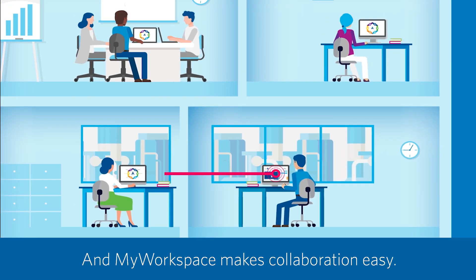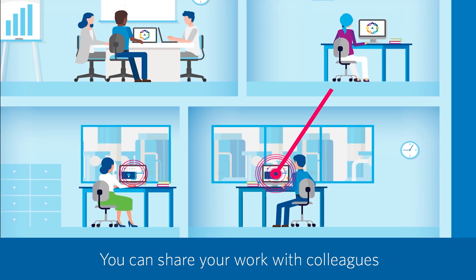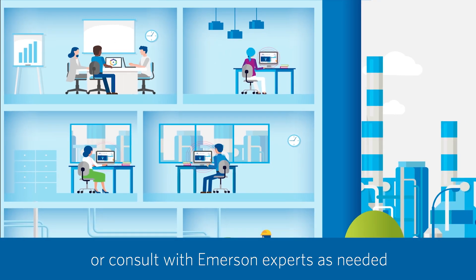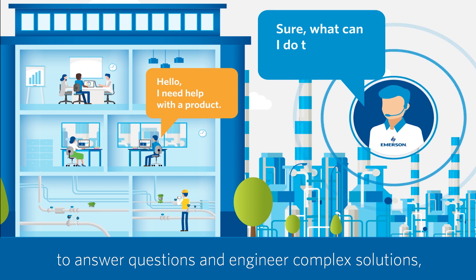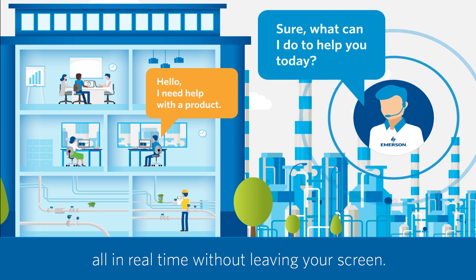And My Workspace makes collaboration easy. You can share your work with colleagues or consult with Emerson experts as needed to answer questions and engineer complex solutions, all in real time without leaving your screen.